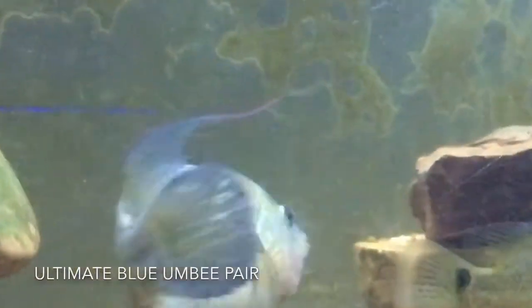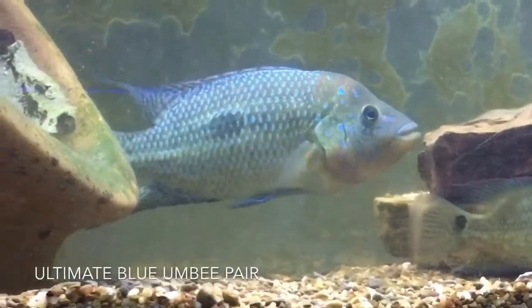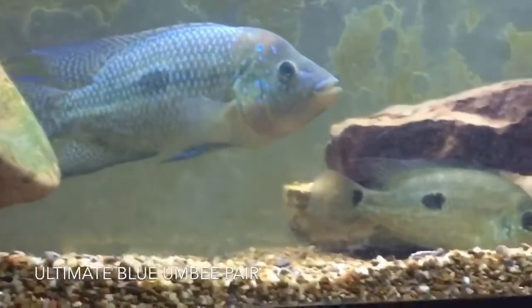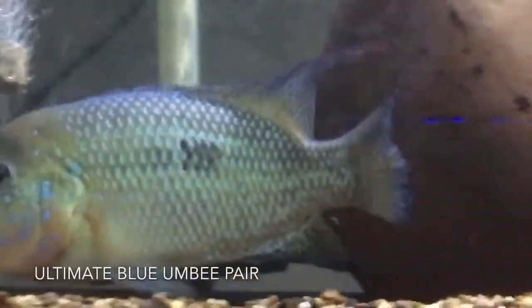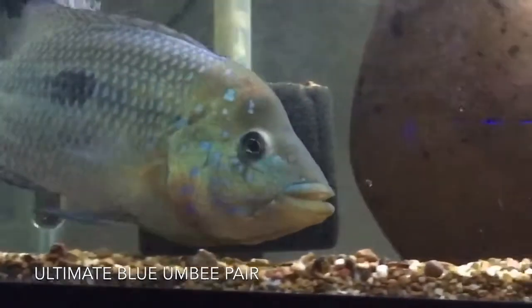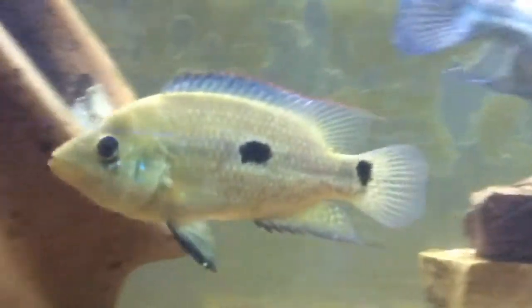First up, we're going to show you a clip of my ultimate blue umbies. I got these from my buddy Chef Coop out of Baltimore, by way of Justin Holland — I saw his pair and they're phenomenal. These guys are looking really good. I think she's coming in and I expect them to breed pretty soon. He's really coming into his own, really great markings on the face, really beautiful specimen. You can see her coming out — she's starting to lighten up, I think she'll be coming in pretty soon.